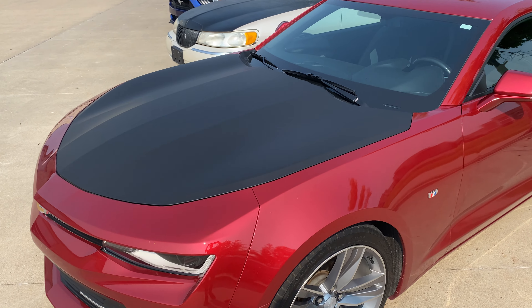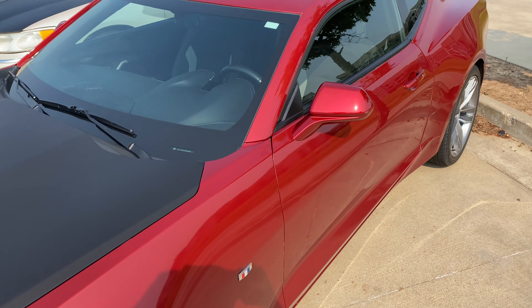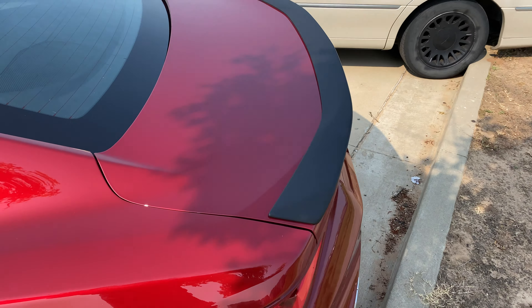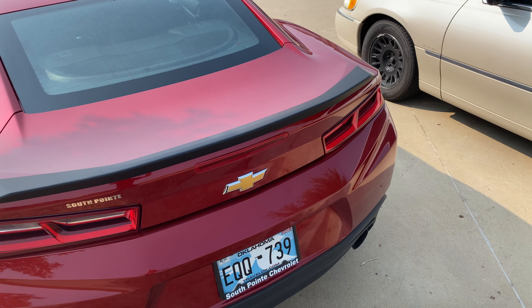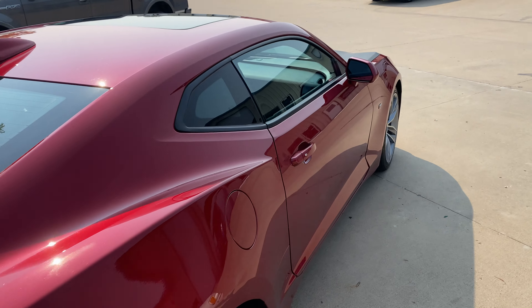We did a hood vinyl wrap in our matte black 3M vinyl, and we also did a little rear spoiler in the same matte black vinyl — just kind of wanted to give it a different look and make it stand out a little bit.